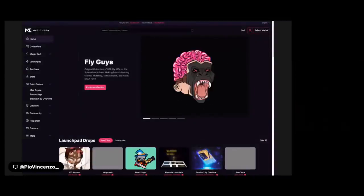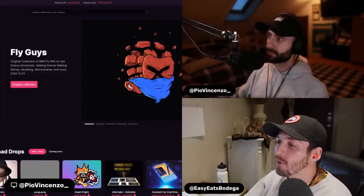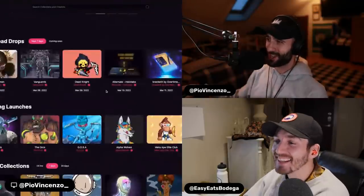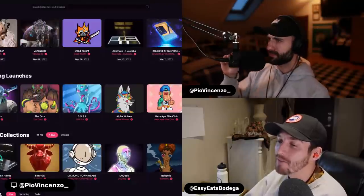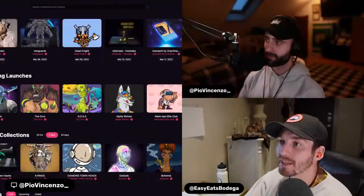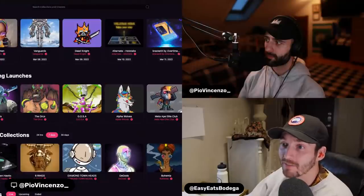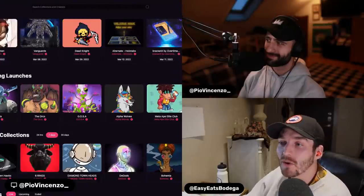A lot of people have been asking, and even in the Nifty Discord they've nicknamed me Easy ETHs now, because I'm all over Ethereum. I genuinely have a preference towards Solana trading — it's just faster. That's the biggest thing. I trade 100% high frequency; I like to get in and out of a position extremely fast, literally just trade volume. And it's so much harder on ETH.